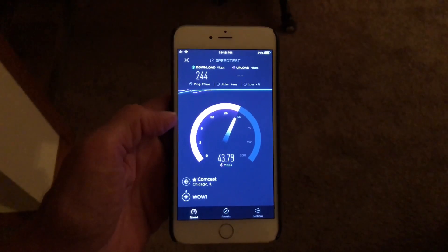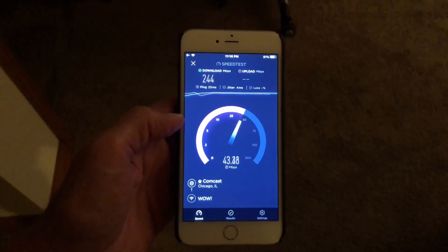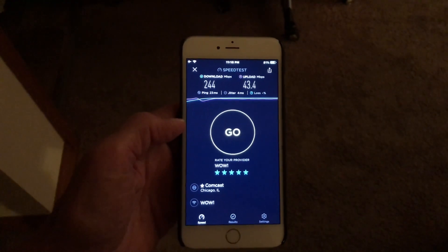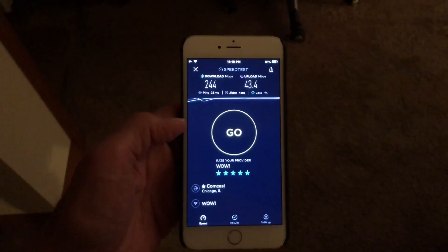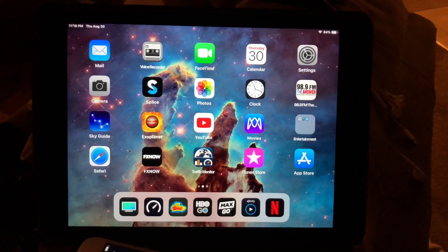Each device is a little different, but starting just after the iPhone 6 Plus, they began hitting a maximum capability of 1,000 megabits upload and download speeds. So just FYI for those people out there who don't know what their devices are actually capable of.